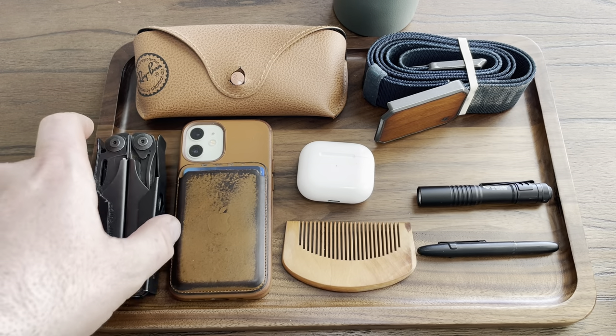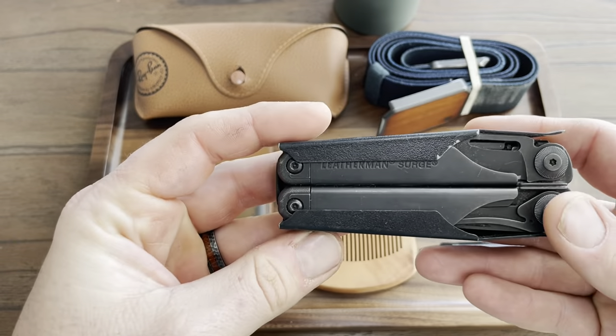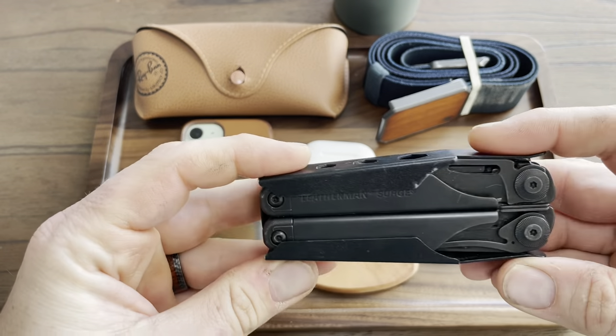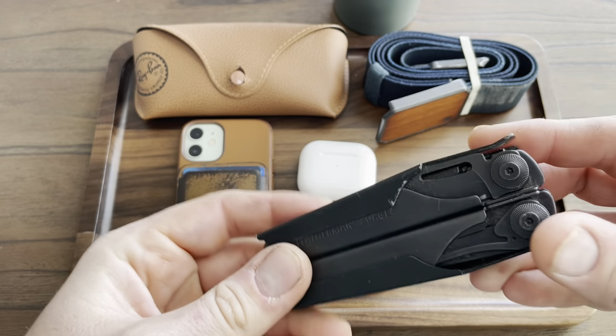First thing is the Leatherman Surge in the REA gear holster. I've done a video on this so this pretty much stays with me all the time. Super handy.